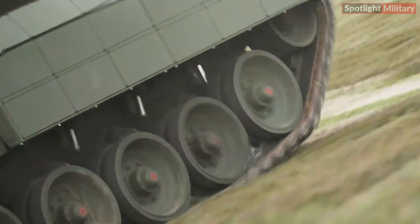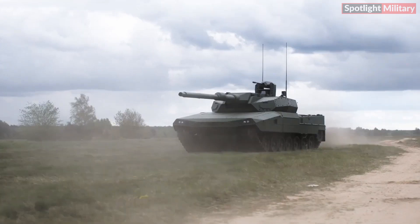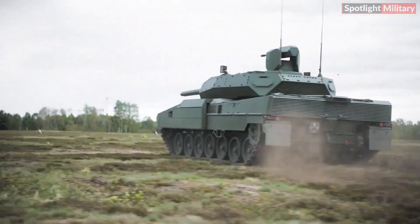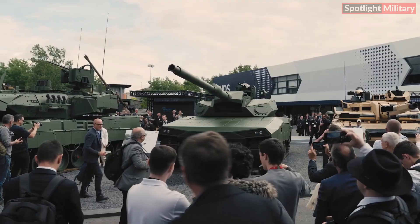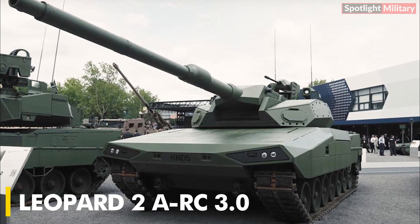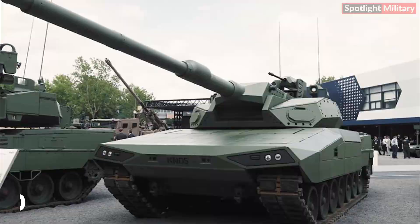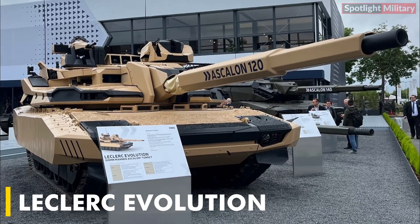We are really glad to have the opportunity to share with you our thoughts and ideas with regard to the next generation Leopard 2. KNDS unveiled two new main battle tanks: the Leopard 2ARC 3.0, featuring an unmanned turret, and the Leclerc Evolution, equipped with a manned turret, at Eurosatory 2024.